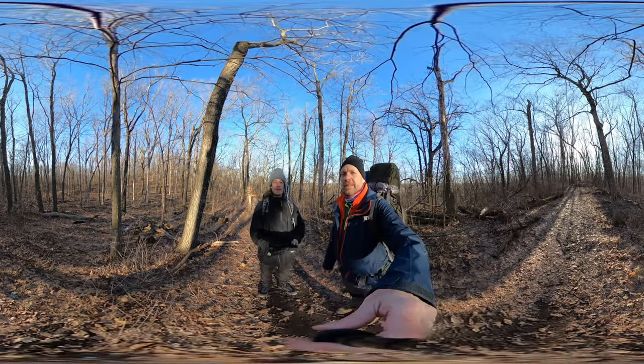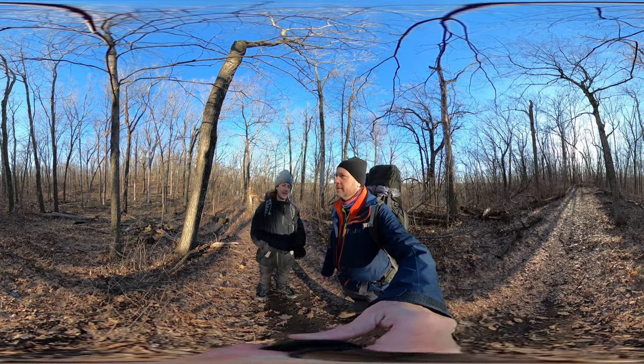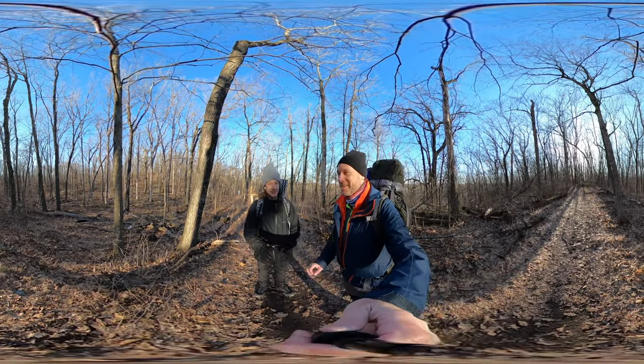Hello my friends, my family, and my followers. It's Hike360 here and I'm here to give you a new hike this week. I'm at Kettle Moraine North in Wisconsin.